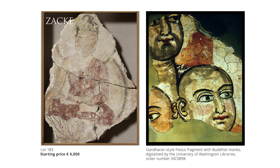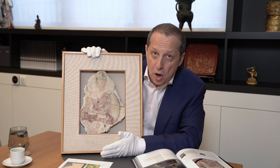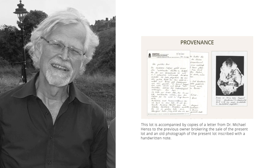It was acquired by the previous owner from the German art market via Dr. Michael Hens, who is a noted expert. There is a significant exchange between the collector and Dr. Hens with letters referring to this piece, which accompany this listing.